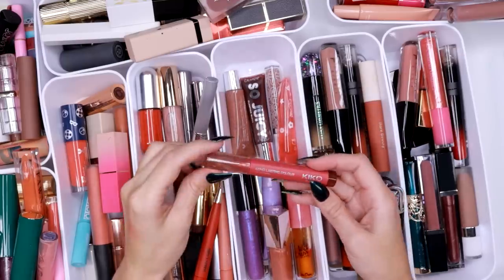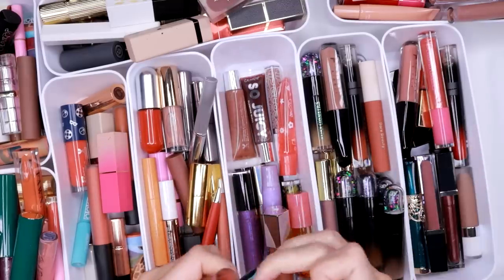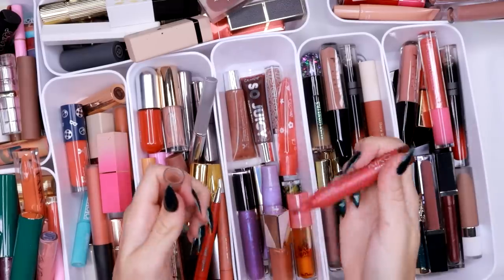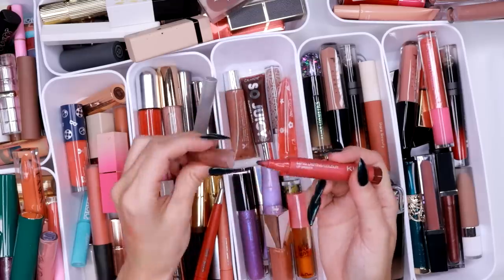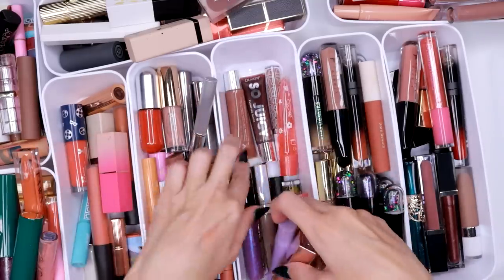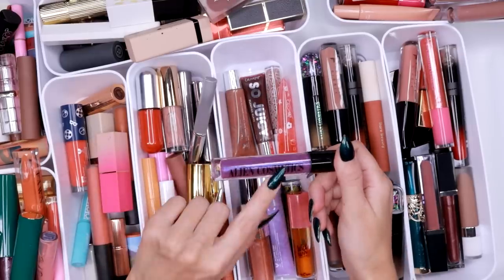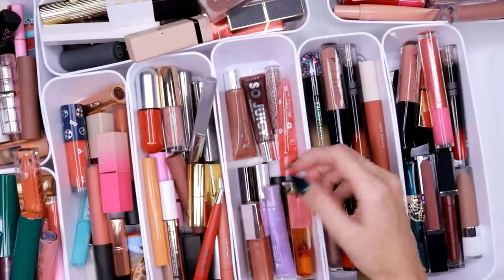I'm going to save this one because I use it sometimes for popsicle-lick lips. This is a lip marker — one of those where you draw on your lips, like a lip tint — and I use that from time to time. This is an old gloss from Alien Cosmetics, now Unearthly Cosmetics — I'm actually going to get rid of that one.